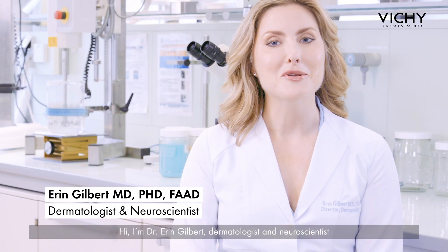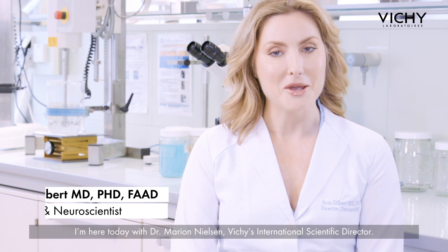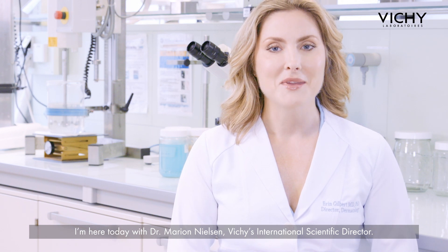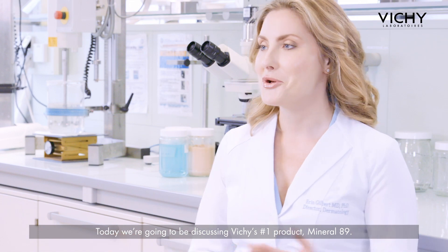Hi there. I'm Dr. Erin Gilbert, dermatologist and neuroscientist. I'm here today with Dr. Marion Nielsen, Vichy's International Scientific Director. Today, we're going to be discussing Vichy's number one product, Mineral 89.